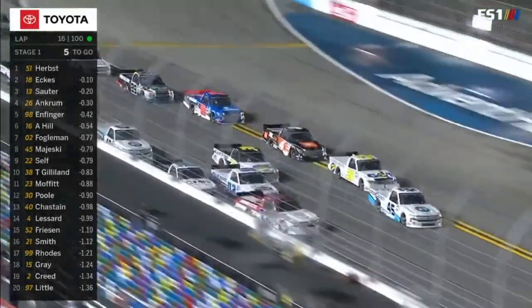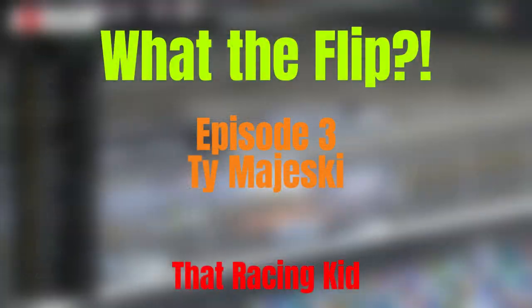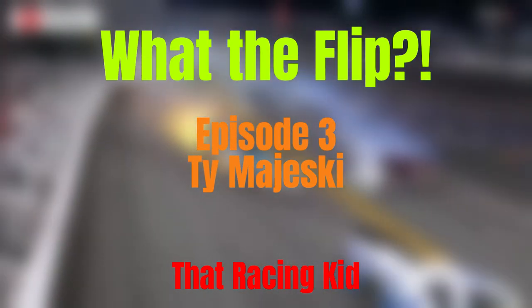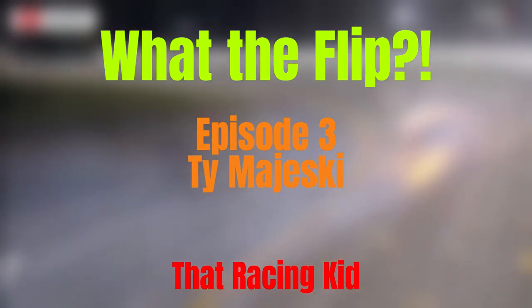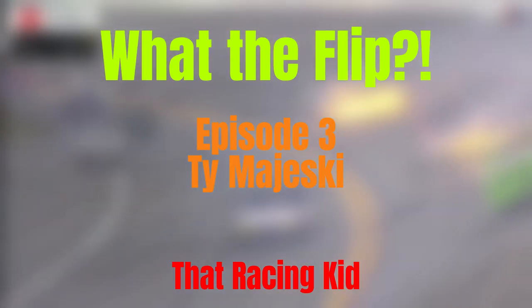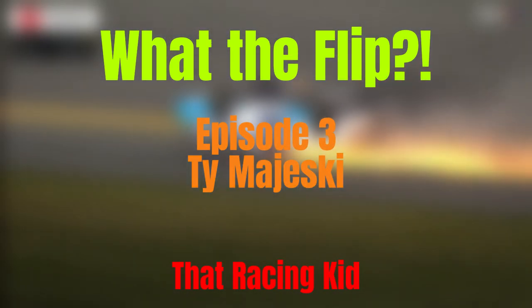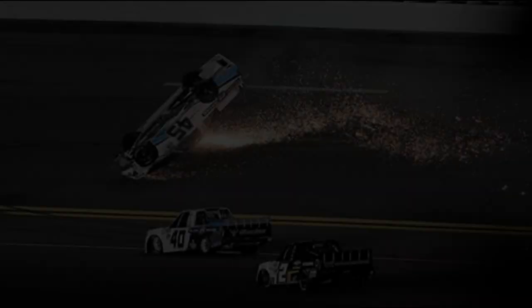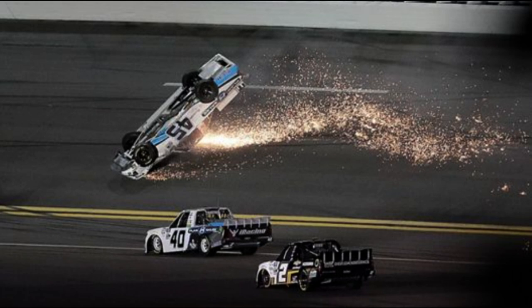Oh there it goes! Oh no! Upside down is the 45 of Majewski. Let's hope he gets back on his tires here. In the 2020 Next Arrow Energy 250, the number 45 of Tom Majewski flips over onto his roof and slides from the front stretch all the way down to turn one upside down.